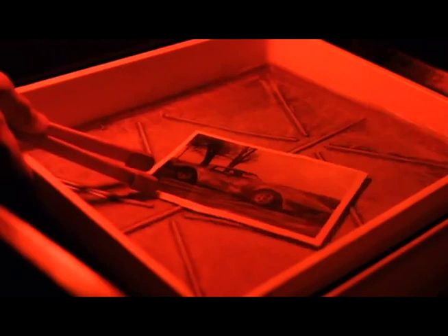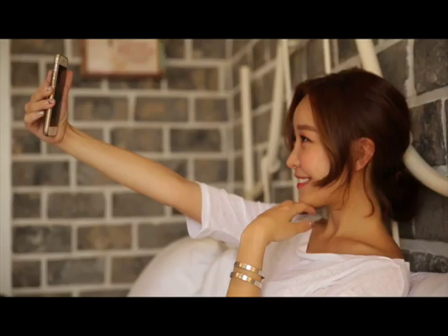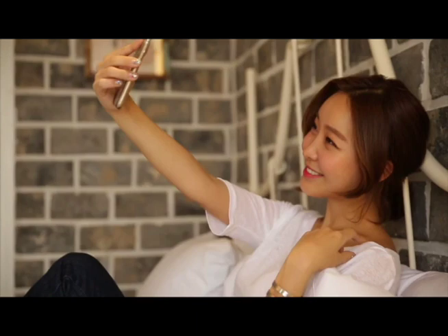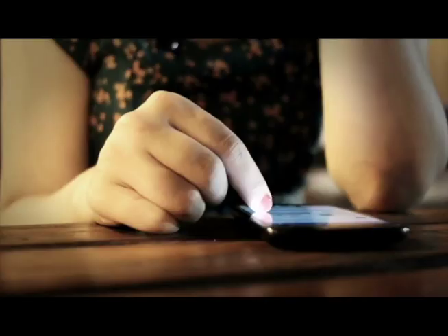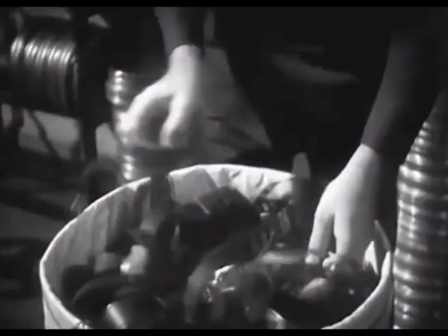Later, digital sensors and chips captured light and turned it into digital pictures. Today, people take selfies and share so many pictures worldwide. Video is just taking over 20 pictures a second. Next, more light enables us to watch movies.